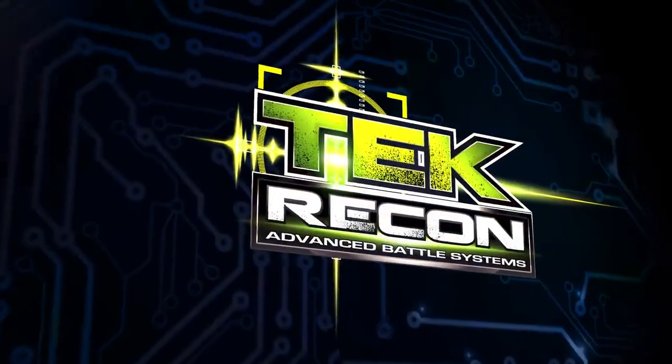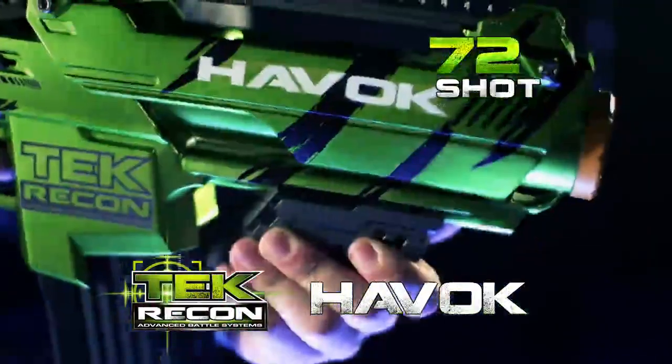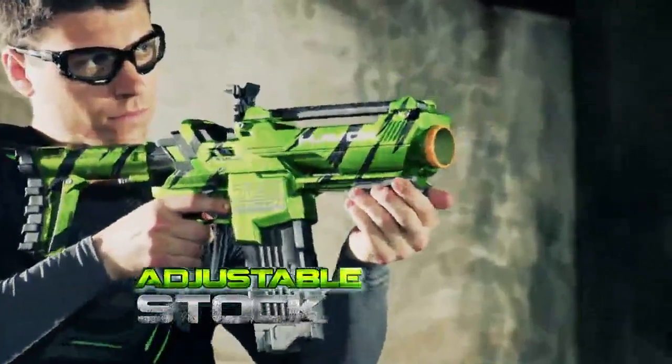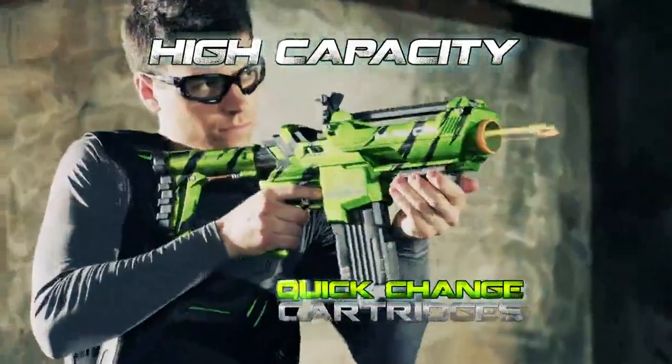The battle is on with Tech Recon, featuring the 25-shot Hammerhead and the 72-shot Havac. With adjustable stock, you get functional triggers, real recoil kickback, and high-capacity quick-change cartridges.